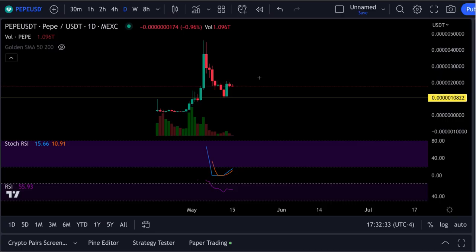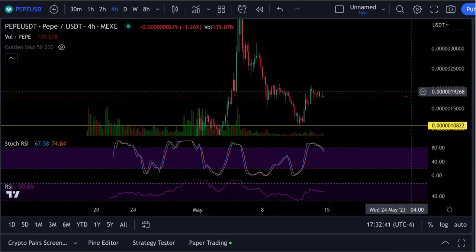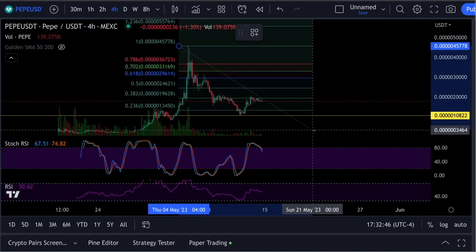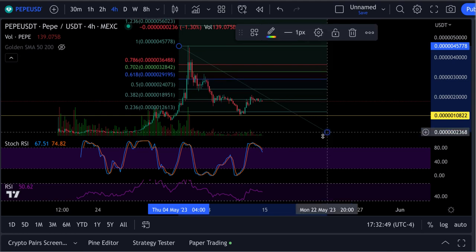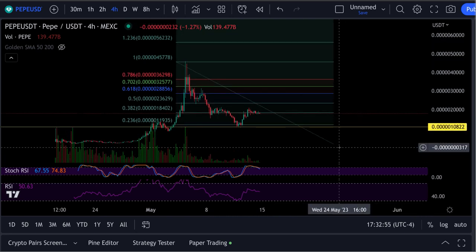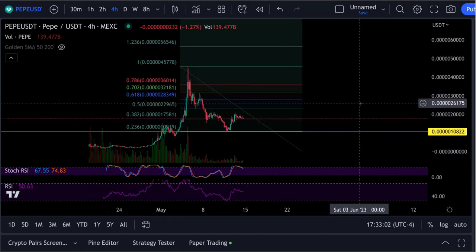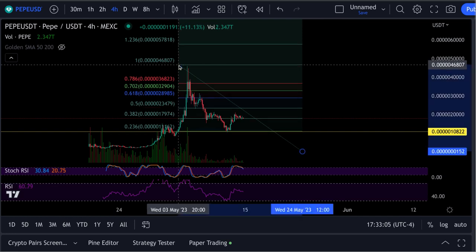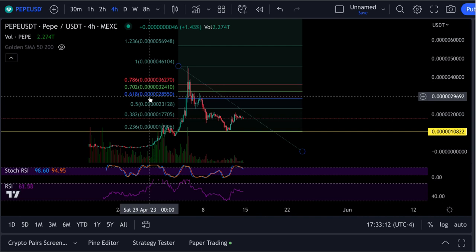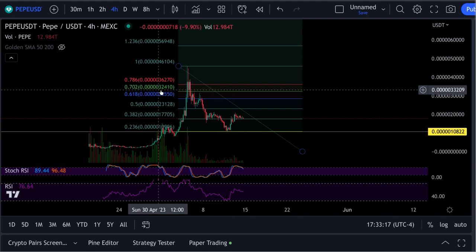So just be super careful out there if you're getting into this thing. If you are charting it, this could get a bounce back up. If we put a Fibonacci from the top to the bottom, let's see where this thing could possibly bounce up to — if it does at all. You got your 618 Fibonacci area up at — let's see — 5 zeros, 28,550. And the 702 is at the 5 zeros, 3, 24, 10.